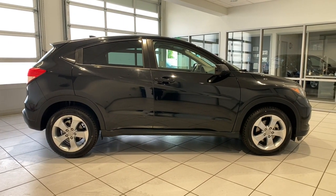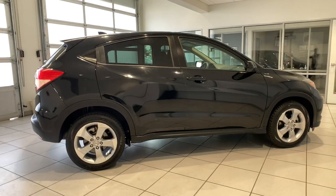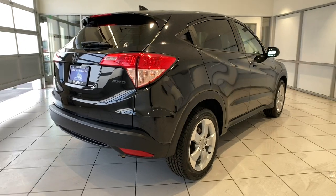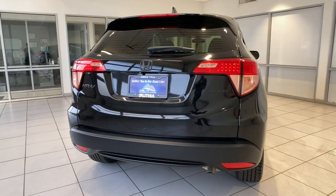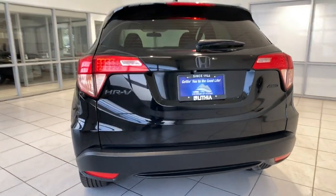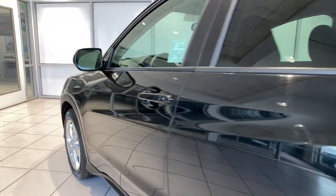The following are some of this vehicle's highlighted options: keyless entry, all-wheel drive, four-cylinder engine, backup camera, iPod and MP3 input, aluminum wheels, electronic stability control, Bluetooth, rear spoiler, and vehicle anti-theft system.